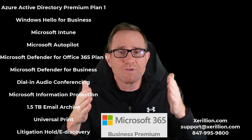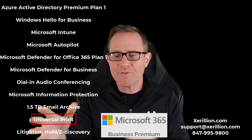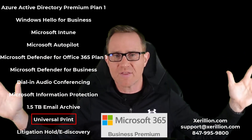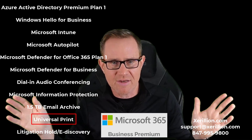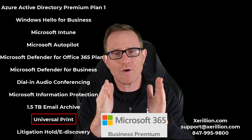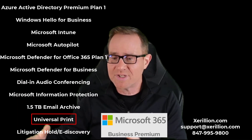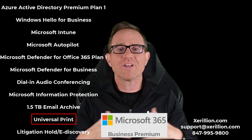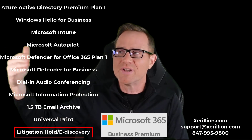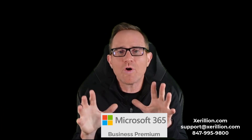With Microsoft 365 Business Premium you also get Universal Print — a cloud print server. Some of you have 30 or 40 printers on the network, and Universal Print lets you just see them, click one, and have it automatically added. That's a $5 à la carte add-on in other subscriptions — included in Microsoft 365 Business Premium. And lastly, you have litigation hold and e-discovery, which is also a $7 per user per month à la carte add-on with other subscriptions.